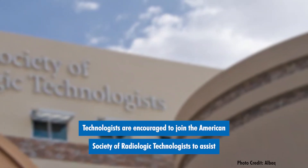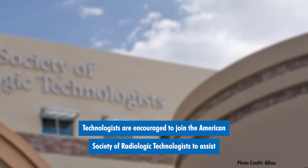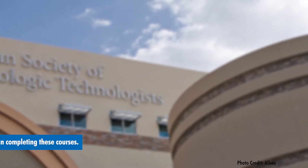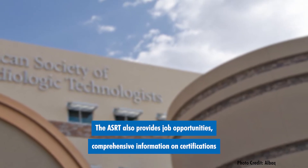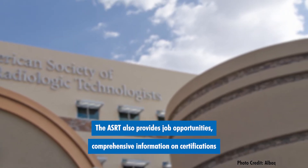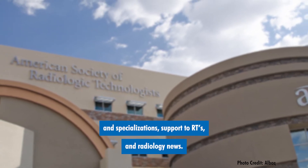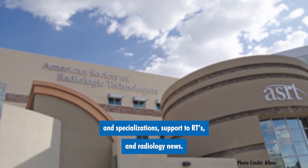Technologists are encouraged to join the American Society of Radiologic Technologists to assist in completing these courses. The ASRT also provides job opportunities, comprehensive information on certifications and specializations, support to RTs, and radiology news.